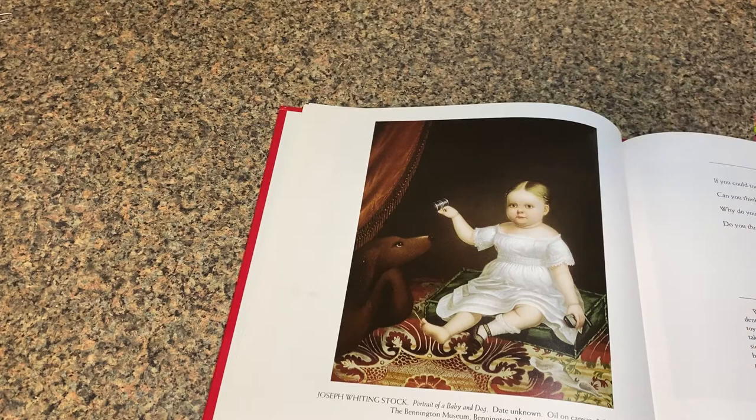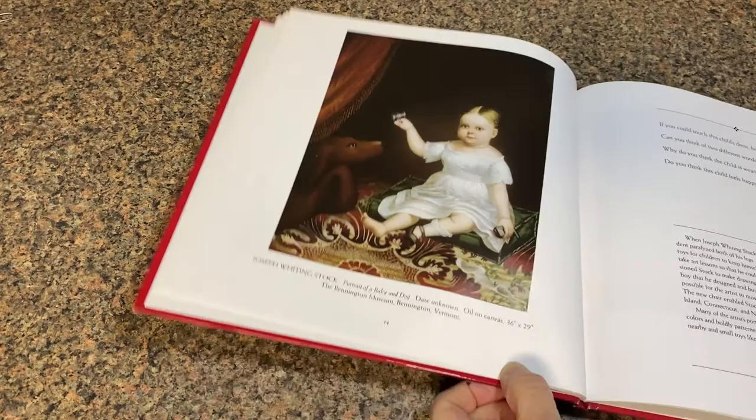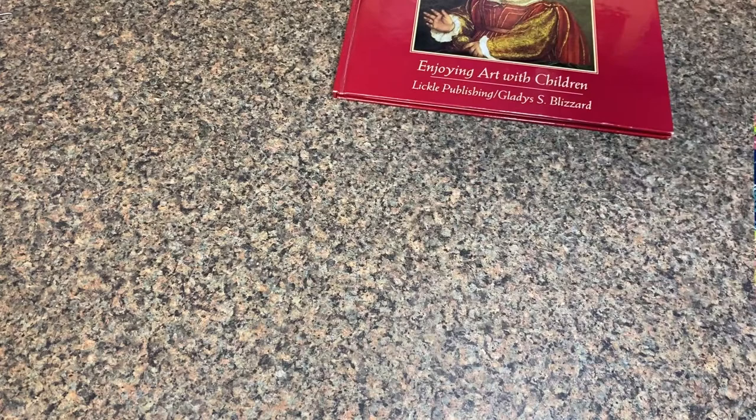That dog is just looking at that hammer thing, wondering if it's going to hit it on the nose, I think. Okay, so today what we're going to do is we're going to draw a dog. Oh my goodness, it's going to be so fun!